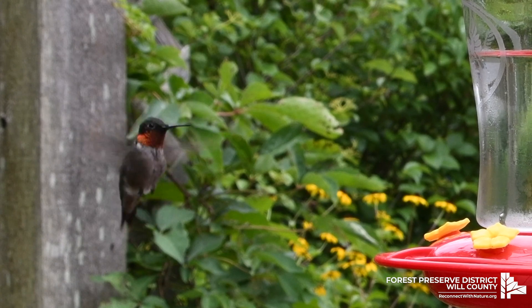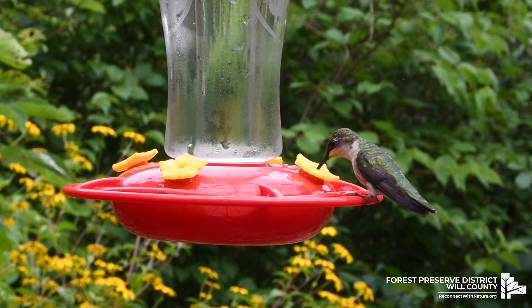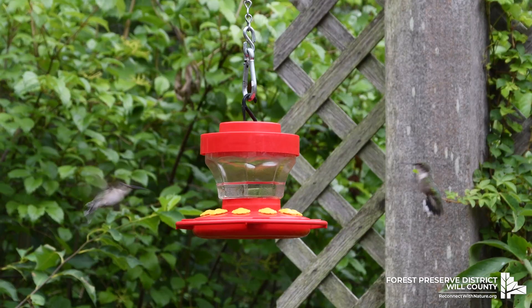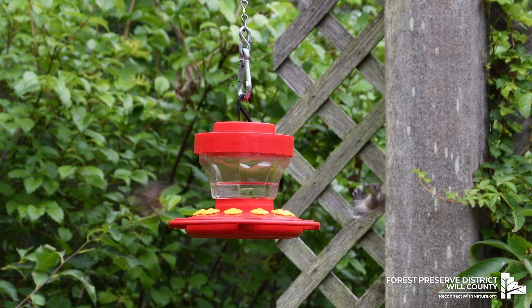If you hear this call, be quick to go and catch a glimpse of this beautiful bird.